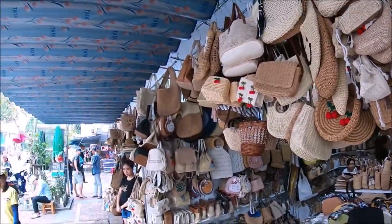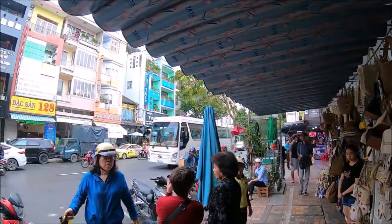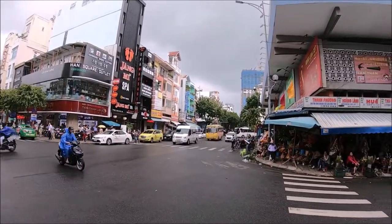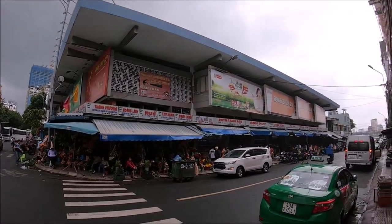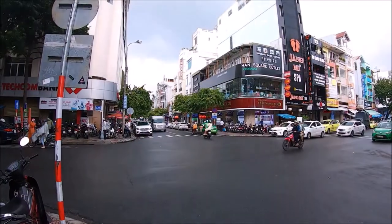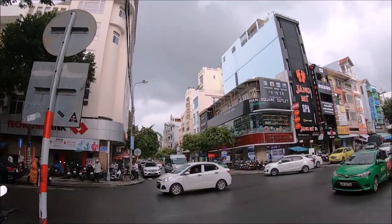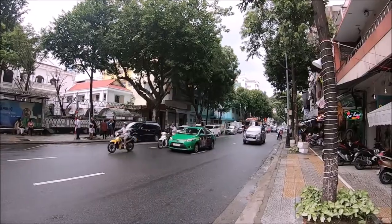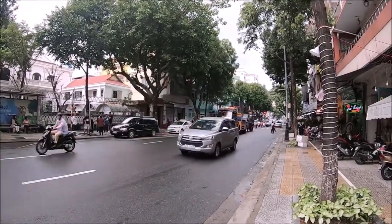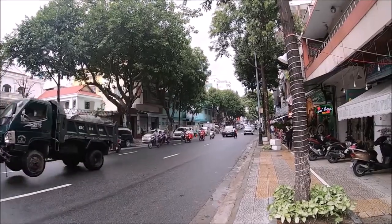Many of the vendors spoke English and they handle money transactions using a calculator. Plan on spending at least two or more hours, especially in the food section — explore, eat, and talk with the vendors. Just don't touch anything before you purchase it. Combine your visit to Han market with the nearby Da Nang Cathedral and the Bak Dong Promenade overlooking the Han River and Dragon Bridge.